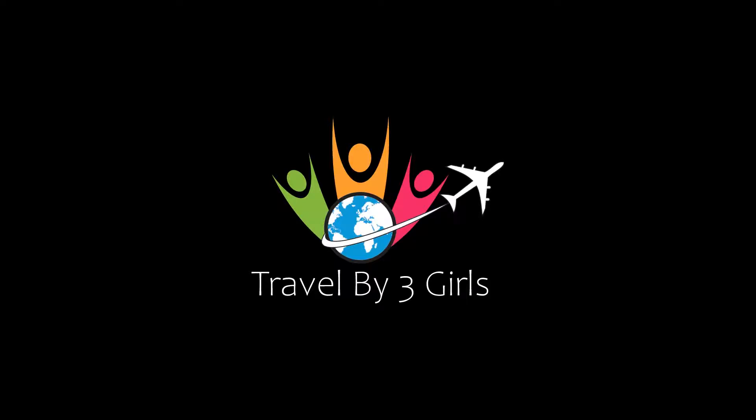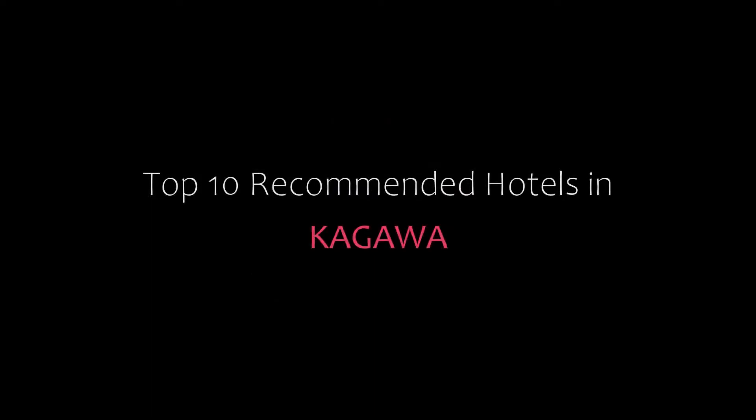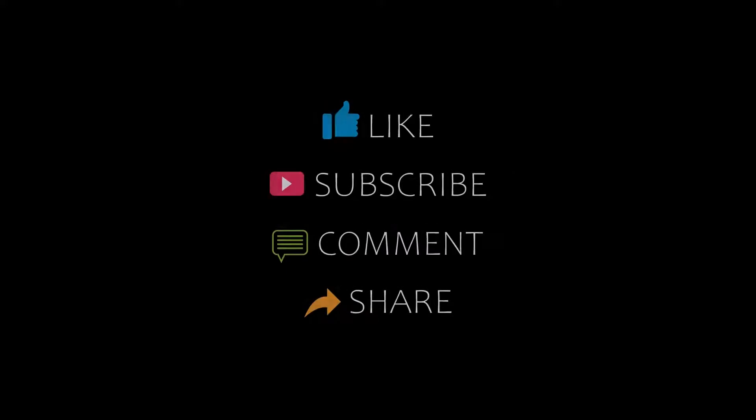Hello friends, welcome back to my channel. You are watching top 10 recommended hotels in Kagawa. Please subscribe to my channel and don't forget to like, share, and comment. Let's start the video.